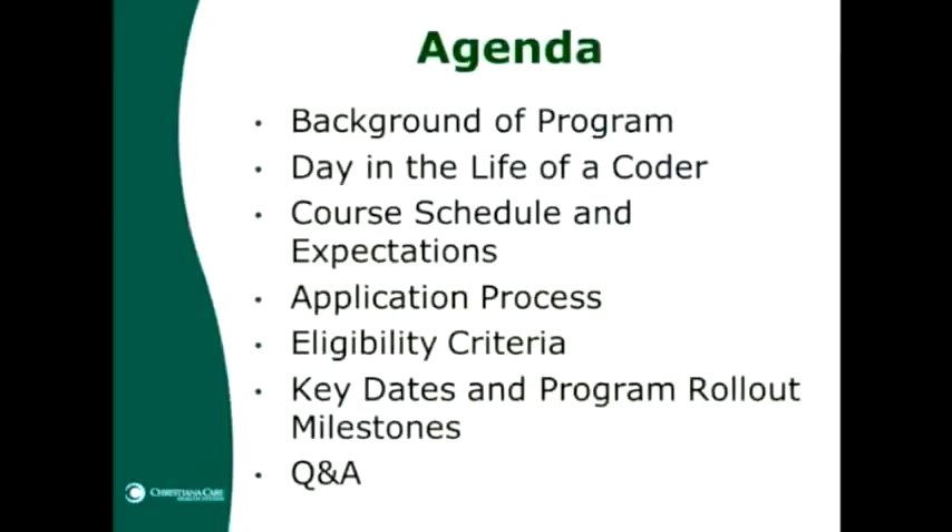I'm going to review the agenda for this afternoon's program. I will be covering the background of the program, then Christine will share the day in the life of a coder — what it really means to be a coder, what you do day in and day out. She will then review the program schedule and expectations. We will also cover the application process, eligibility criteria, and key dates. Please reserve your questions to the end, as we may answer them as we continue through the slides.